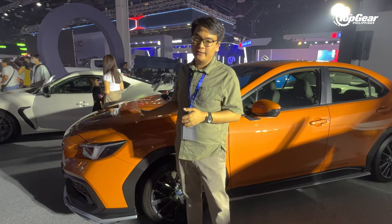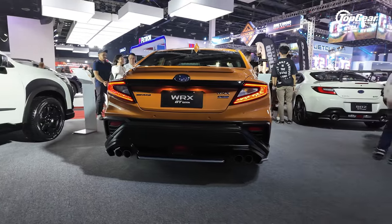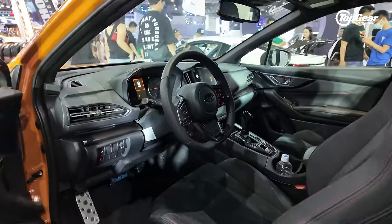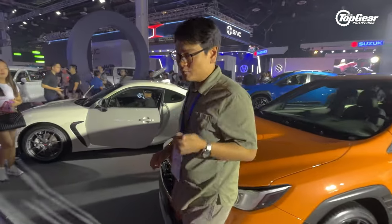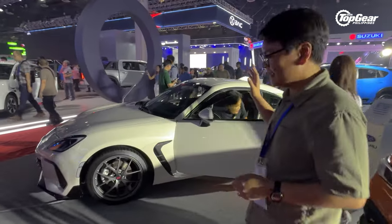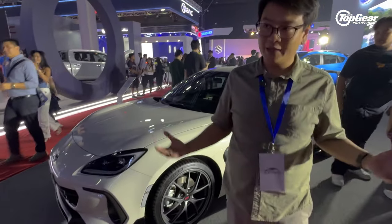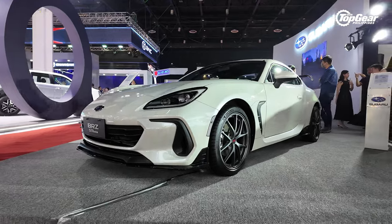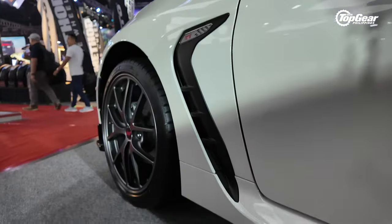Up next is the WRX GT Edition — essentially a unique version of the WRX for Southeast Asia, with a different set of body kits. For the BRZ, they also have a special edition — or rather, a concept for now — the STI Sport. It's available in Japan as well. It gets a different front lip, STI wheels, and some more STI tidbits, plus a huge wing at the back.